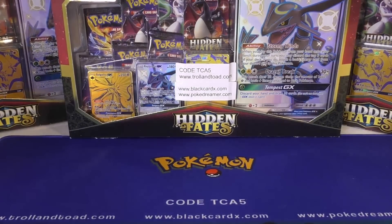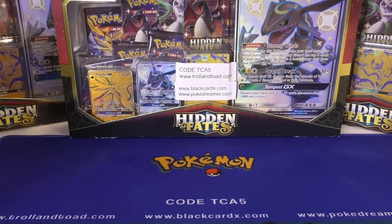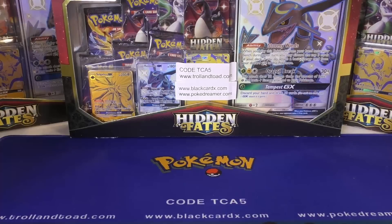Hey y'all, this is TCA Gaming. In this video I'm going to show you guys some stuff that I got in on consignment, some stuff that I bought, and we're actually going to open up some of those Base Set 2 booster packs. I had several that were bought and shipped, but there were some that are going to be opened up on the channel.